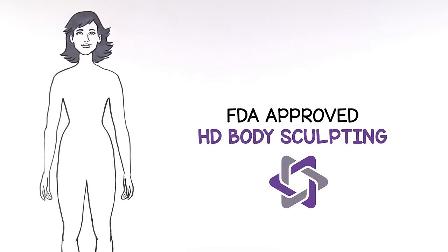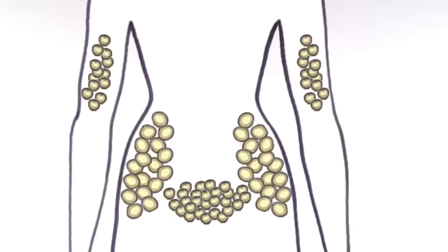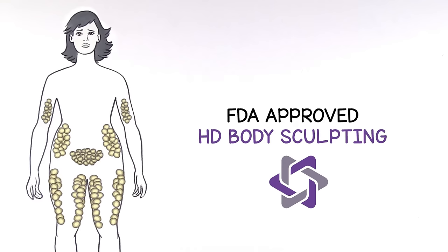Each one of us is born with a certain number of fat cells. Depending on your unique genes, lifestyle, and everyday choices, your cells shrink or expand over time. If they expand, well, let's just say you expand. And the only way to eliminate fat cells — not just shrink them from exercise or fat cell shrinking treatments — is to actually remove them from the body.